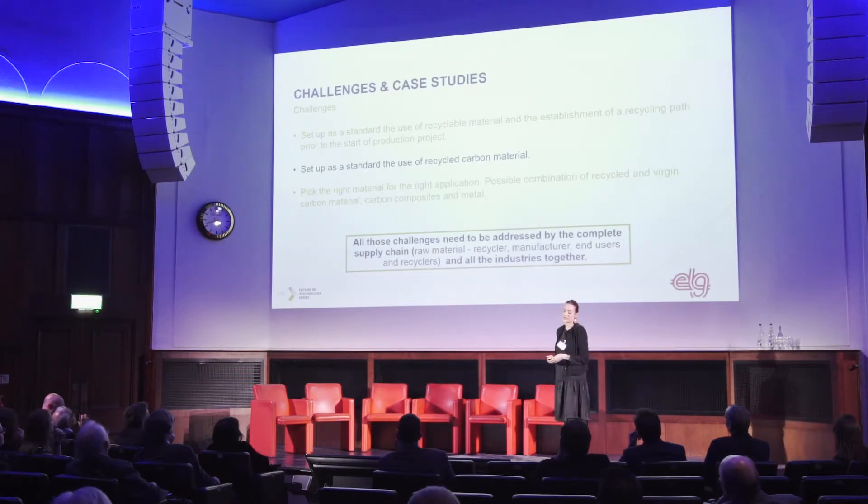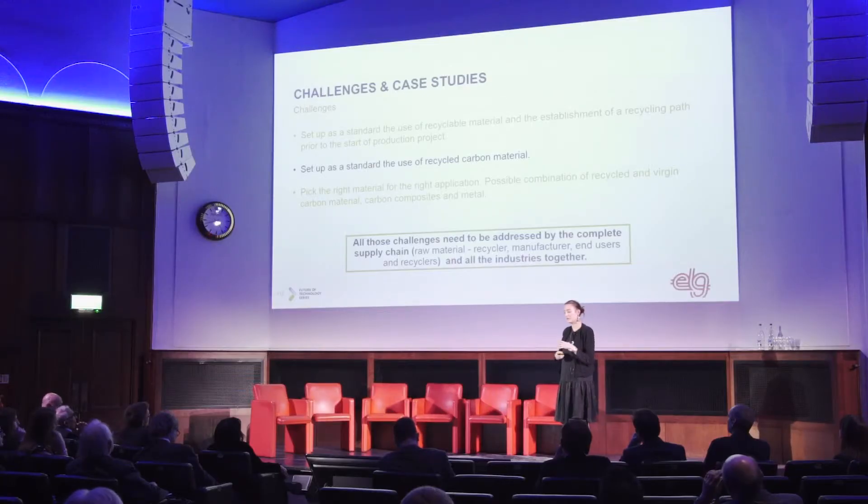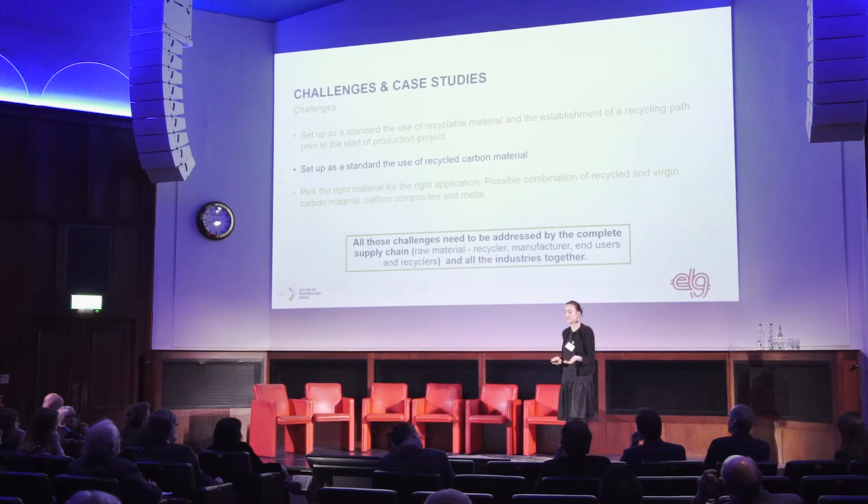Moving on to challenges, the three main ones are: first, establishing as a standard the use of recyclable materials and setting up a recycling path prior to the start of production; second, standardizing the use of recycled carbon material in general; and third, picking the right material for the right application. It would be wrong to think recycled material can be used everywhere — our products currently have limited performance compared to virgin carbon fibers in some areas, so combinations need to happen: between recycled and virgin carbon, and between carbon composite and metal, depending on the application.